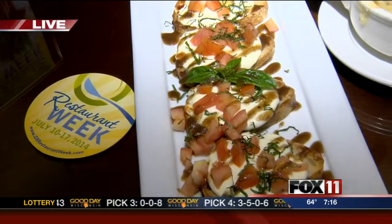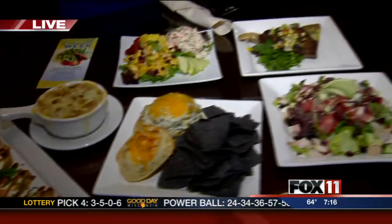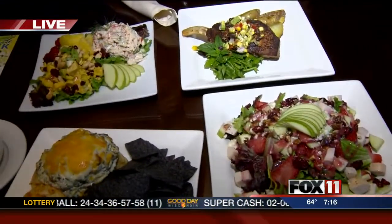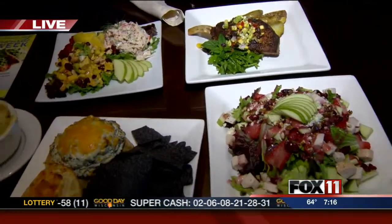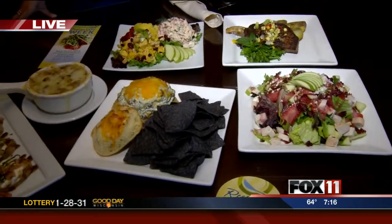Grapevine is doing two different menus for restaurant week — a lunch and a dinner menu. The appetizers will just be on the dinner menu. All three appetizers will be on both menus, and the two salads will be on the lunch menu.